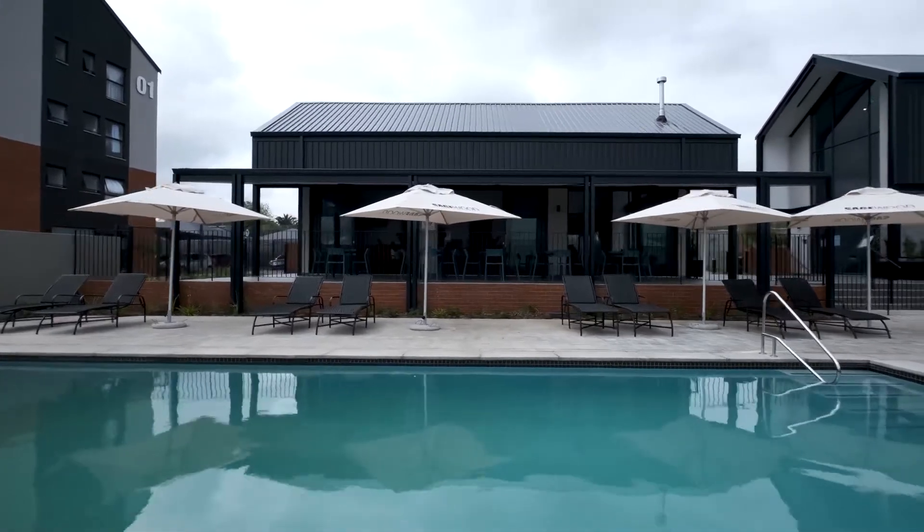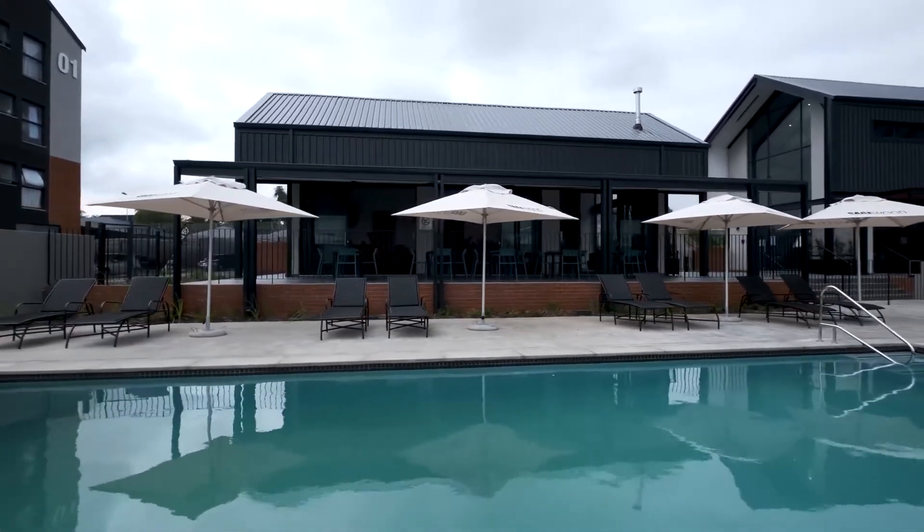Thank you for joining me on a tour of the Sagewood Lifestyle Apartments and I can't wait to book your appointment and show you this incredible development.